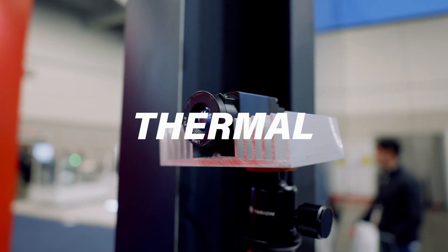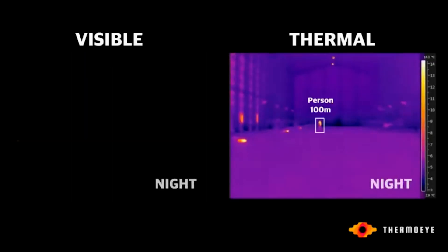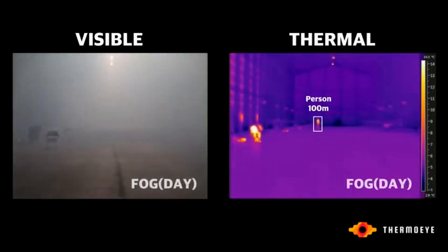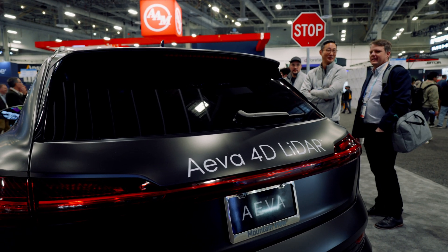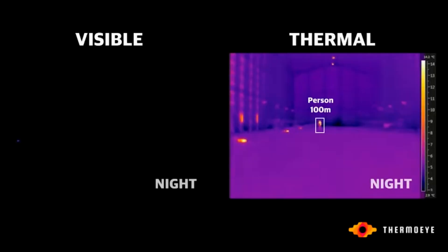This is where thermal comes into play. Thermal is able to cut through all of that stuff and becomes an excellent backup sensor in emergencies. Think about if there's a deer crossing the road or even a pedestrian, as you can see in this very elaborate and smoky demonstration. So these are the primary sensors that engineers are currently working with: LiDAR, radar, cameras, and thermal.